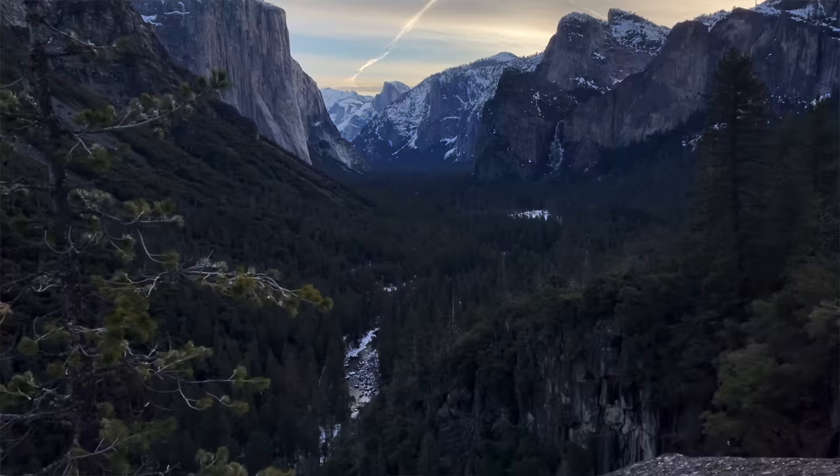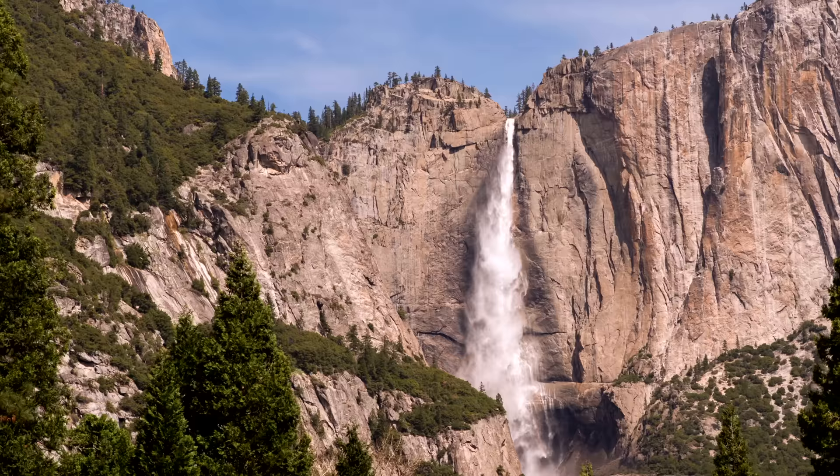Last but not least for Central California, we have Yosemite. If you know our channel, we love Yosemite — we go there at least twice a year and have four or five videos on it, which we'll link in the description. If you're going in fall for fall colors, it's the perfect time — all the trees do turn in the valley.